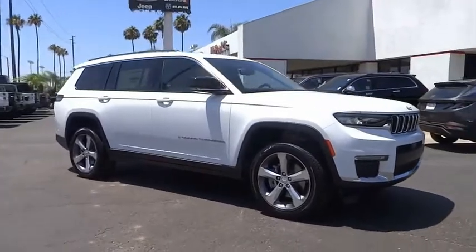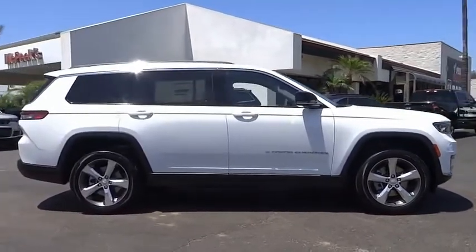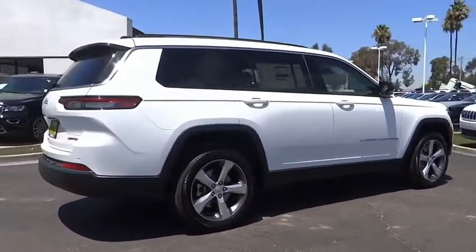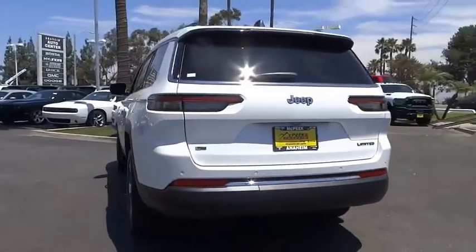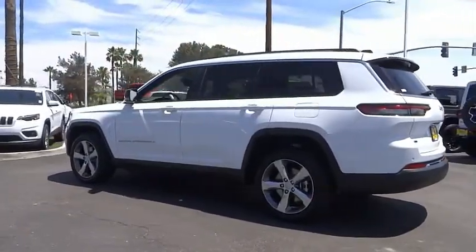Looking for the right vehicle? Today could be your lucky day. This vehicle is equipped with great options and it could be yours. Contact the dealer today, request more information and set up a test drive right away. It is priced below $50,000 and has less than 100 miles. Here are some of this vehicle's great options.